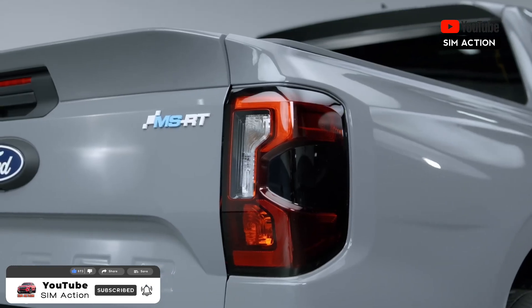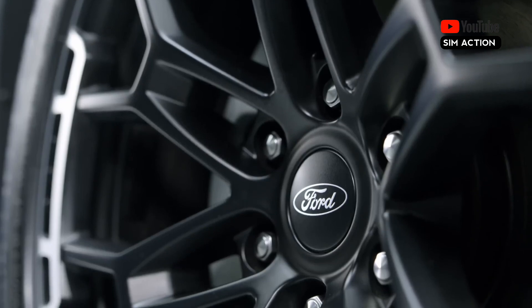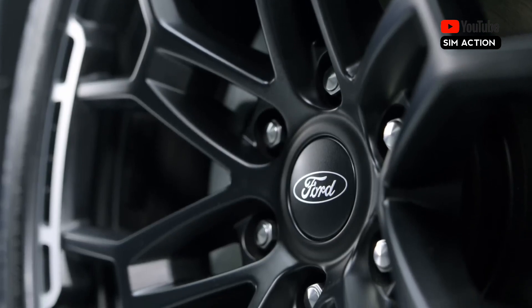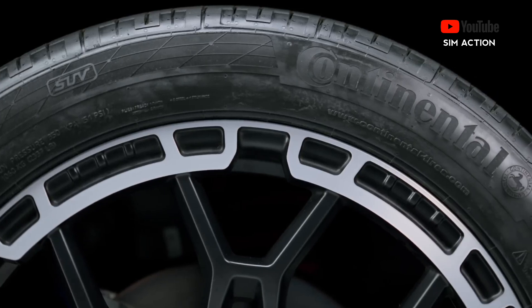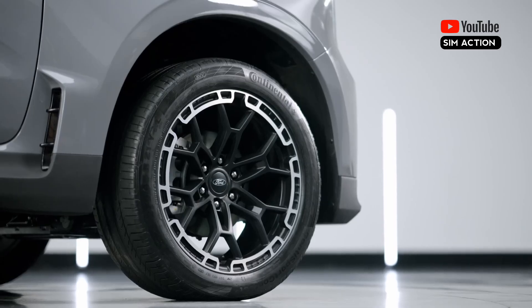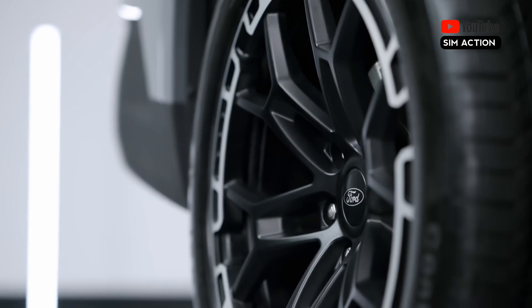The Ranger MSRT has custom 21-inch wheels with 275-45 Continental Conti Sport Contact tires, the widest wheels ever available on a Ranger. The track width has been increased by 1.6 inches on each side, resulting in flared wheel arches.